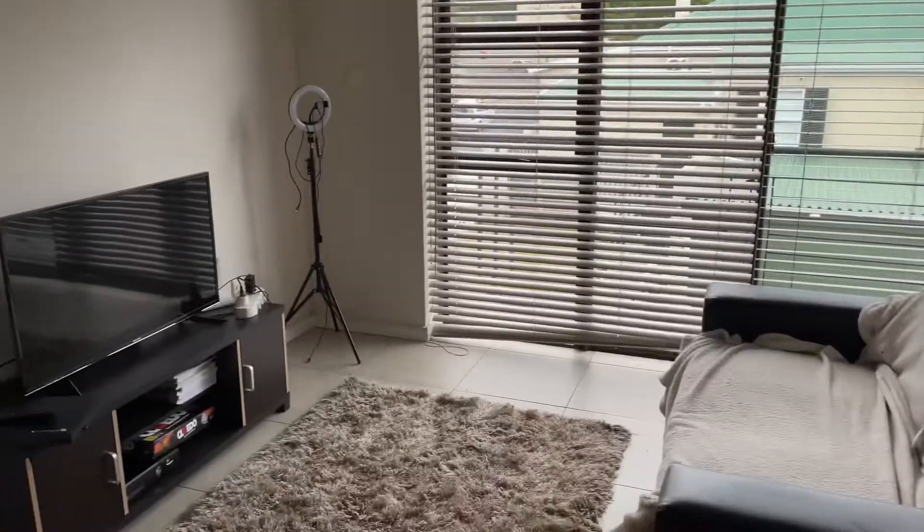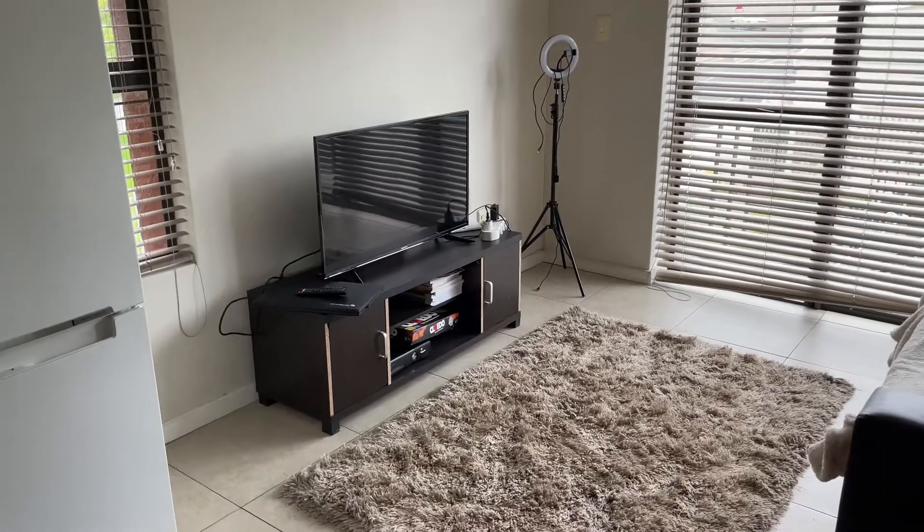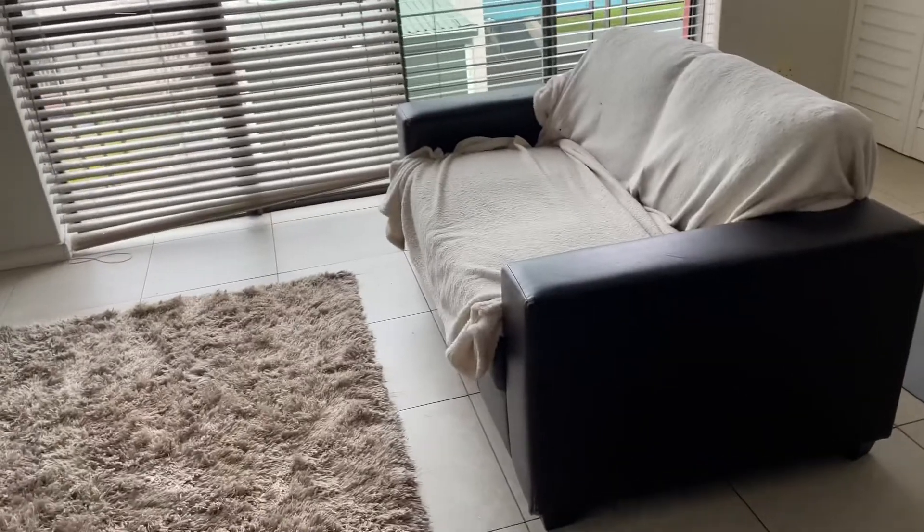We're back home — just a quick little update. I don't think you guys saw that last time: the TV, the TV stand, and the couch that Loi gave us.